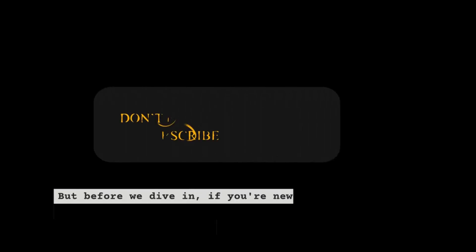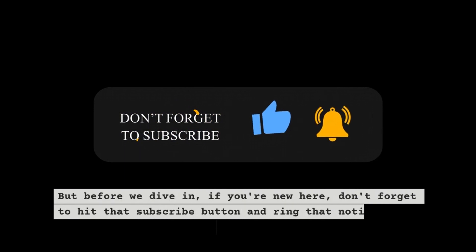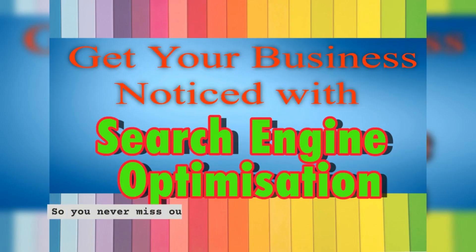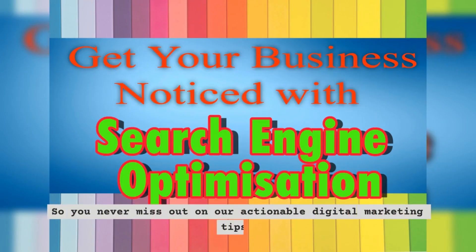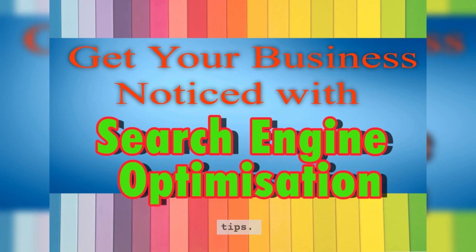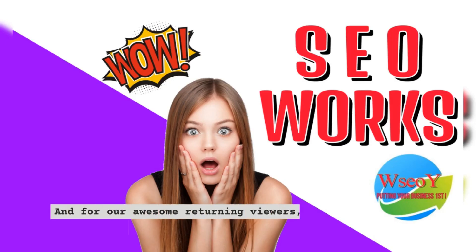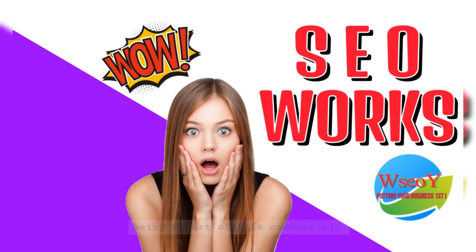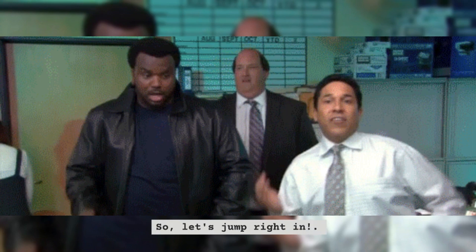But before we dive in, if you're new here, don't forget to hit that subscribe button and ring that notification bell so you never miss out on our actionable digital marketing tips. And for our awesome returning viewers, we appreciate you being a part of this community. So let's jump right in.